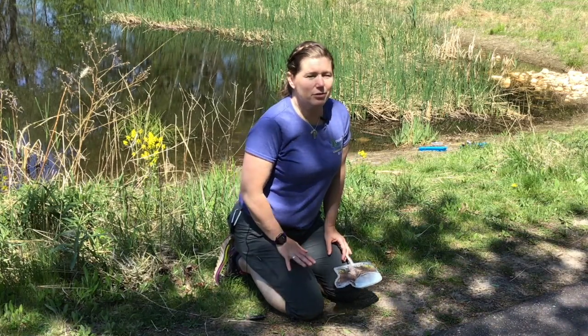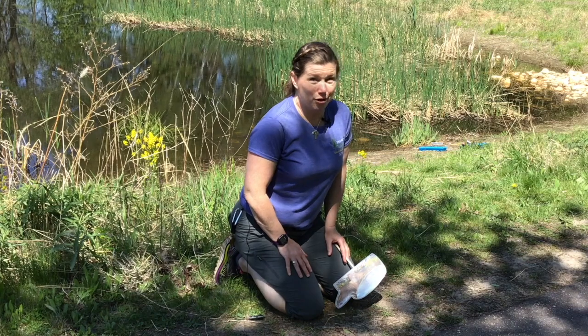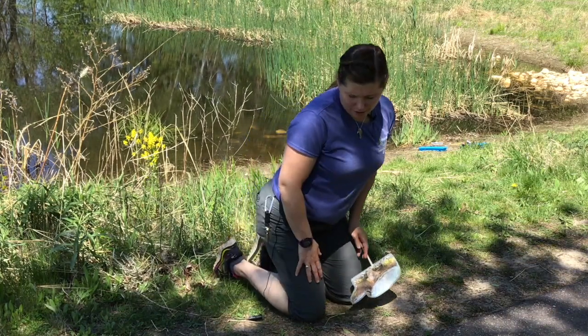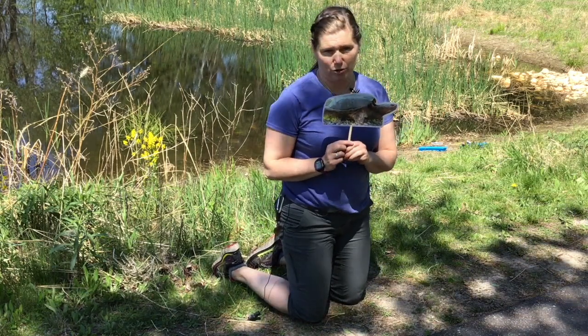How many species of turtles are there in Minnesota? Do you know? There are nine — nine native to Minnesota. One of them is one of my favorites: the snapping turtle.